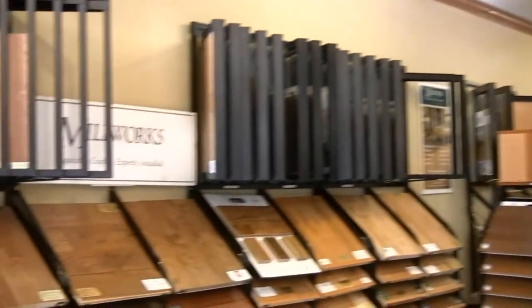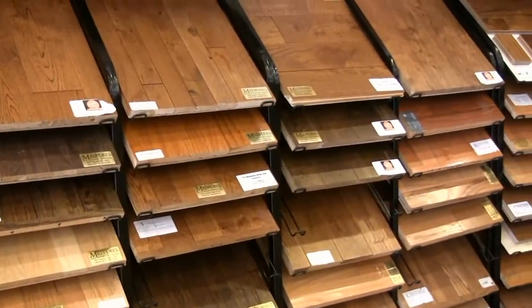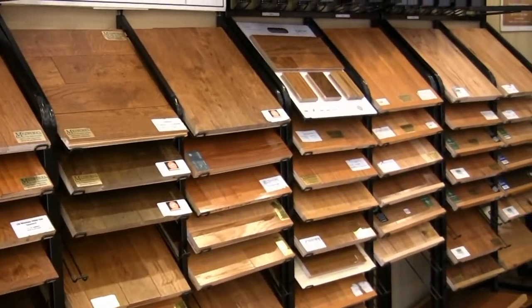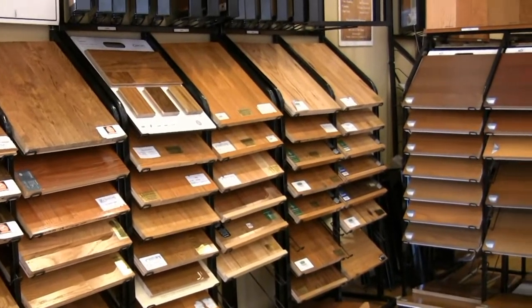Millworks is actually Central Illinois' largest retailer of hardwood flooring. We stock over 80 species of hardwood floor in our Pekin location in the warehouse. Here in the Peoria store, you'll see there's probably thousands of different samples of hardwood floors available to you, inclusive of cork flooring, bamboo flooring, all the different hardwood floorings and laminate floorings. The selection's endless these days.